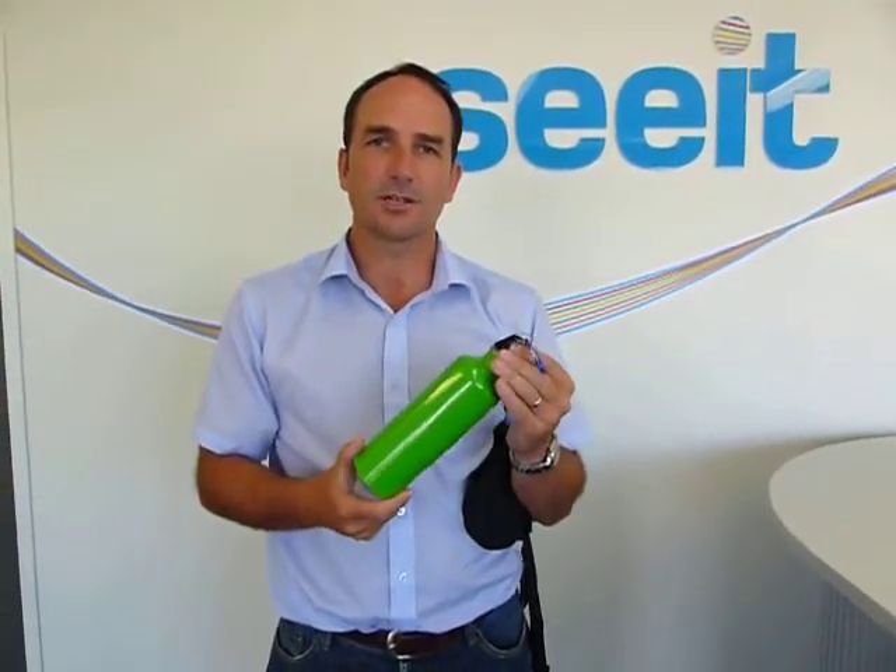If you'd like any more information on either of these products, please contact us on 0800 473348 or go to our website www.seeit.co.nz. Thanks.